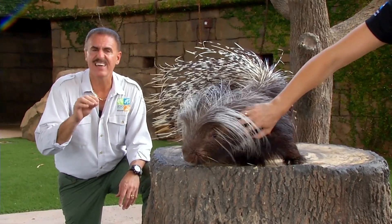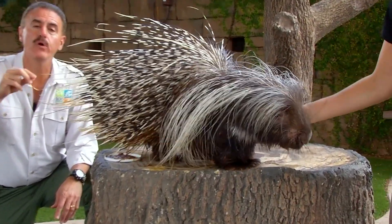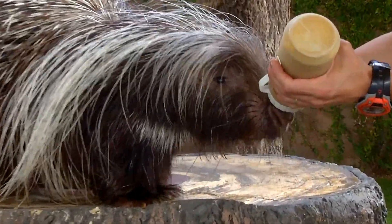It will also feed on things like carrion, where it sharpens its teeth on bones, because its teeth, like all rodents, are continuously growing. So if it doesn't keep them filed down, it can cause injury to the animal.